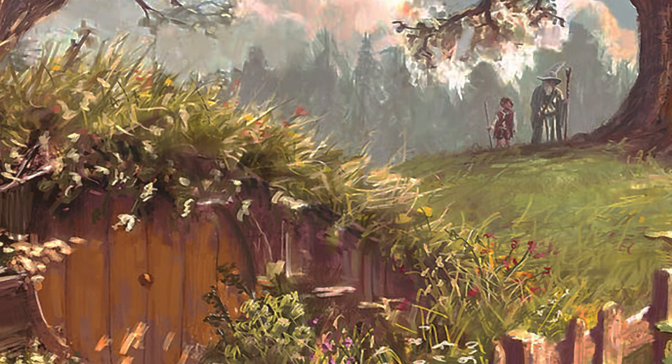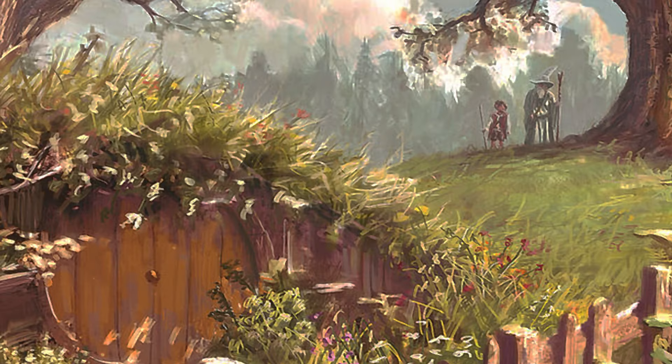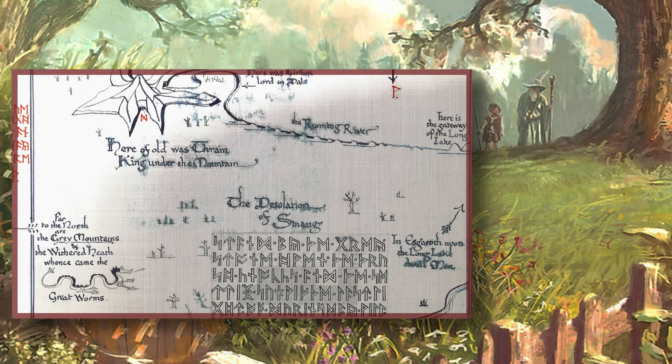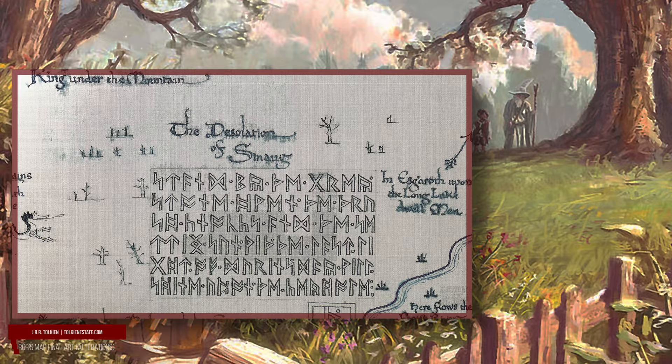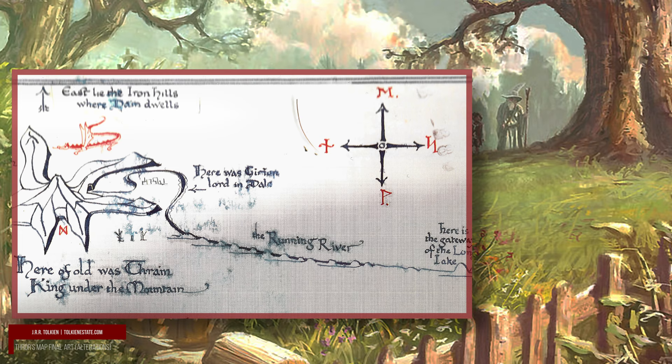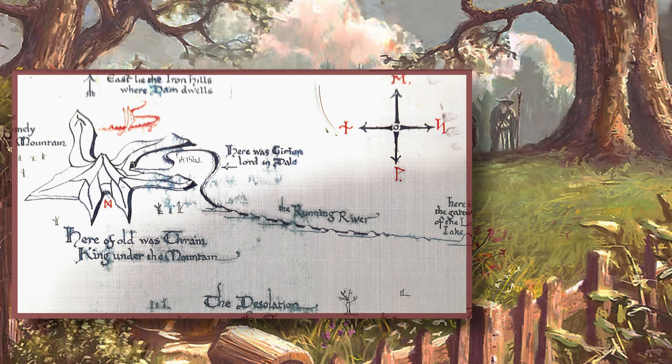This idea never made it into the published version, due to financial issues with publication. This led to the map appearing as an end paper — the double-page image you will see if you have a copy of The Hobbit at hand. Those runes Tolkien had drawn on the back were now on the front. The rotation of the map had Tolkien place East at the top of the map, where North would be traditionally placed, the map resembling a medieval map where this was common.